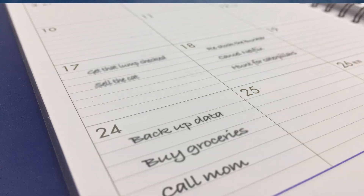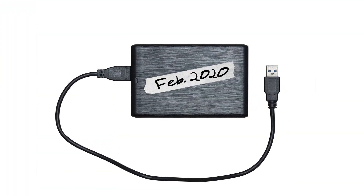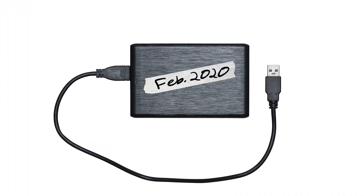Another best practice to follow is to have scheduled backup times in place, whether it's automated or something you choose to do every so often. If you have a backup drive you haven't updated in three years, then it's only as good as your last backup.